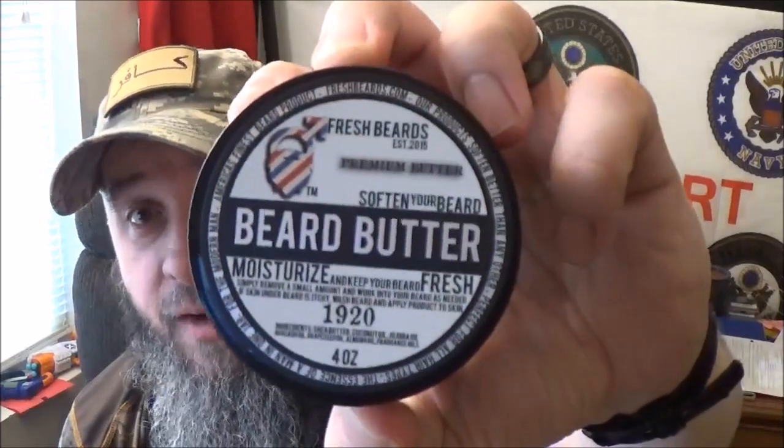Their mission, and I do like this, is to give beards what they need — high-quality, all-natural, powerful beard care. Everything in here is an all-natural product, so they're putting good stuff in here. Their values are quality, customer care, and generosity. I think that's amazing — the fact they give back, the fact that they care about what they do, and the fact that they put a lot of effort into it.